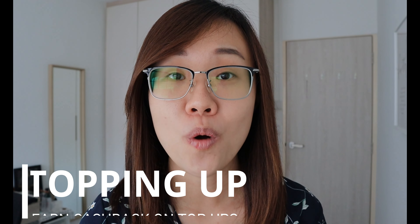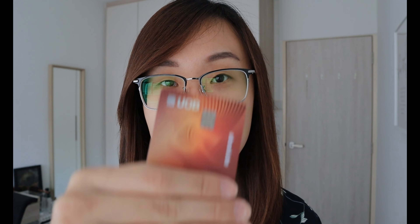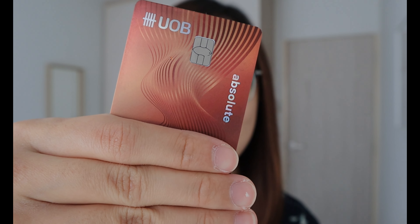Next up, let's talk about topping up the YouTrip card and how you can earn cashback just for topping up. How do you earn 1.7% cashback to top up your YouTrip card? You use the UOB Absolute AMEX card. UOB Absolute AMEX gives you 1.7% cashback on all your top-ups to any wallets. I use this to top up my GrabPay before using it to top up my YouTrip card, which gives me 1.7% cashback in return.